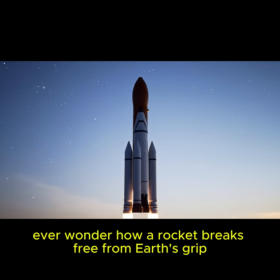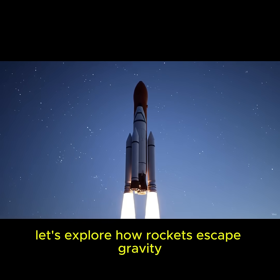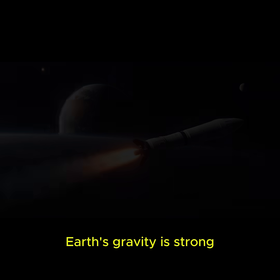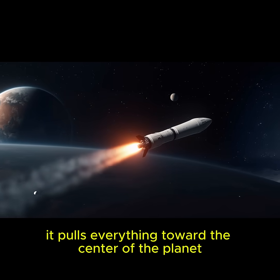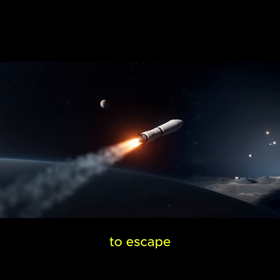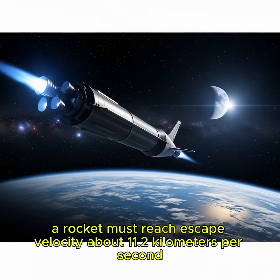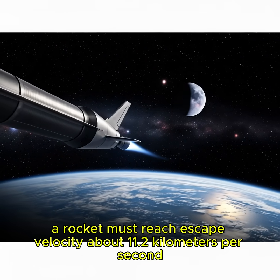Ever wonder how a rocket breaks free from Earth's grip? Let's explore how rockets escape gravity. Earth's gravity is strong — it pulls everything toward the center of the planet, including massive rockets. To escape, a rocket must reach escape velocity, about 11.2 kilometers per second.